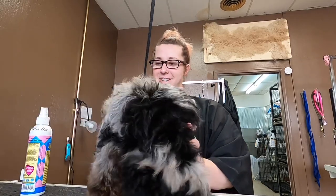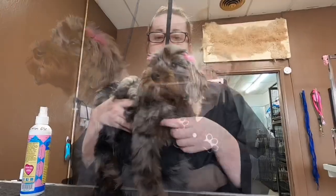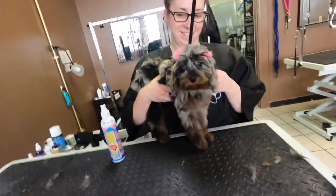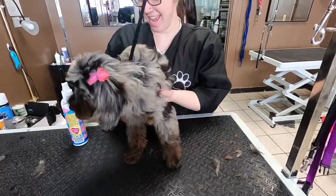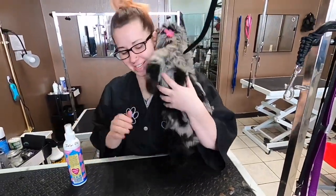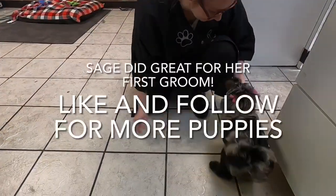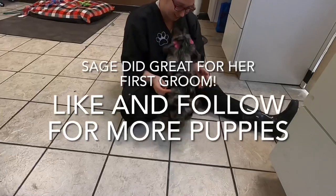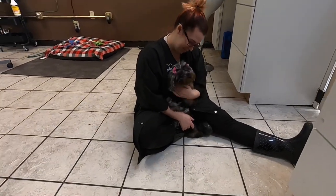Good girl! That's such a good girl — all done, yay! You did it, Sage! You did it! I think you're best friends now.